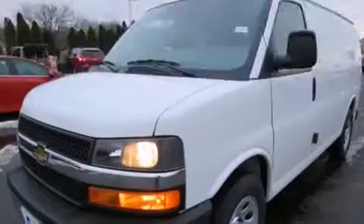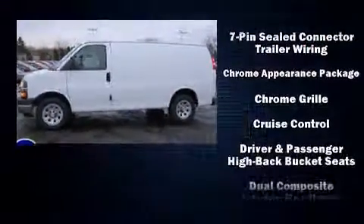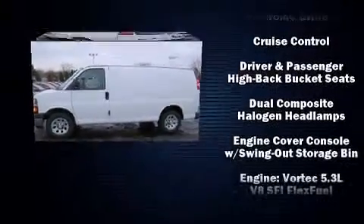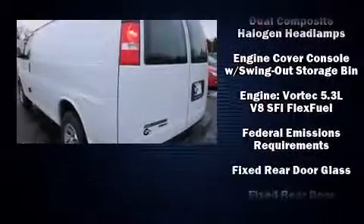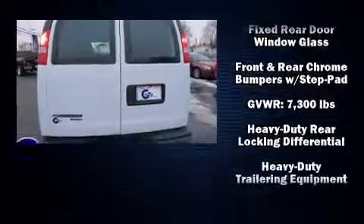Passenger security is always assured thanks to various safety features such as dual front impact airbags with occupant sensing airbag, head curtain airbags, traction control, ignition disabling, and four-wheel disc brakes with ABS.